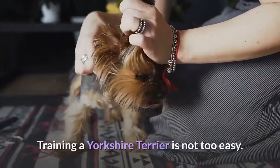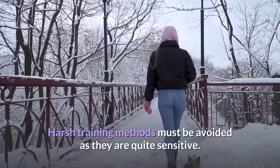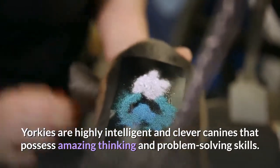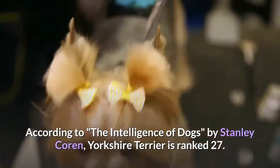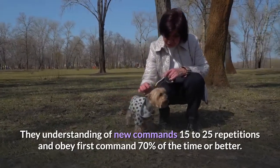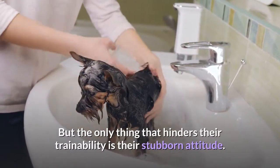Exercise and trainability. Training a Yorkshire Terrier is not too easy. Yorkies have a tendency to think independently and become hard to train. Harsh training methods must be avoided as they are quite sensitive. A walk or playtime in the park on a daily basis for about half an hour is more than enough. Yorkies are highly intelligent and clever canines that possess amazing thinking and problem solving skills. According to The Intelligence of Dogs by Stanley Coren, the Yorkshire Terrier is ranked 27th, understanding new commands in 15 to 25 repetitions and obeying the first command 70% of the time or better. But the only thing that hinders their trainability is their stubborn attitude.